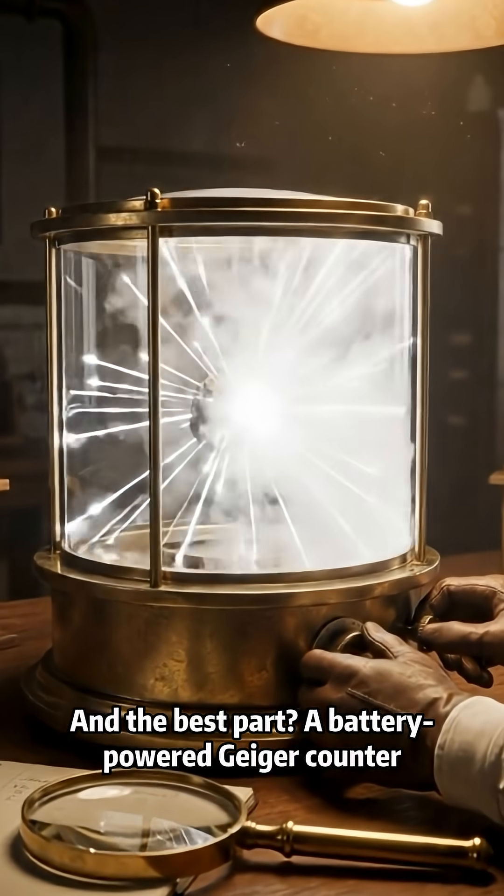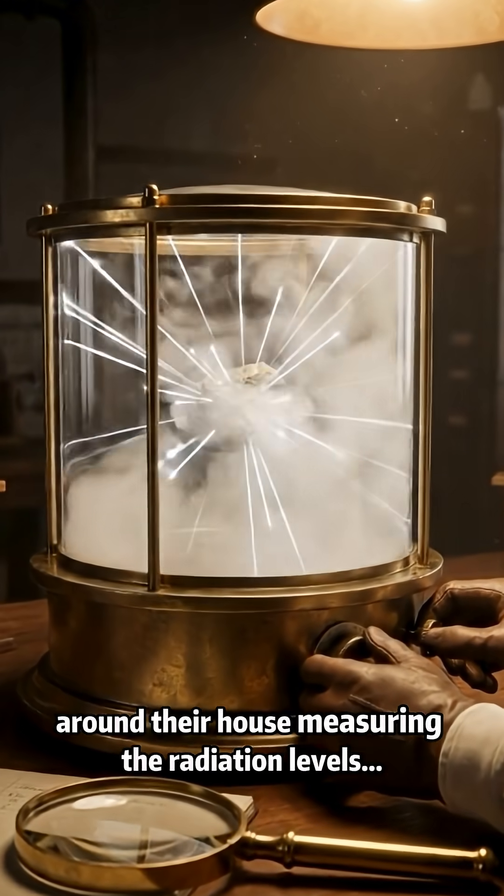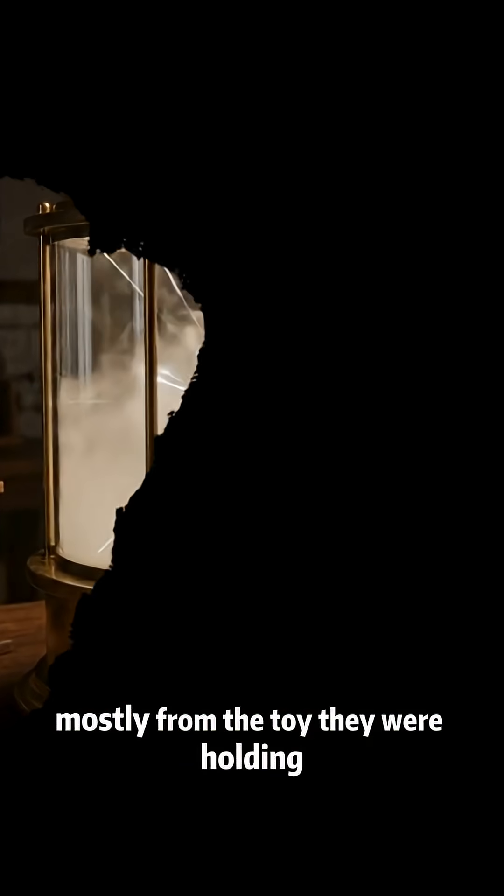And the best part? A battery-powered Geiger counter. Kids could run around their house measuring the radiation levels — mostly from the toy they were holding.